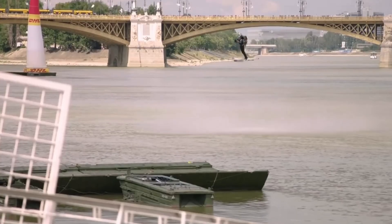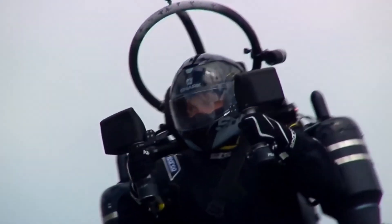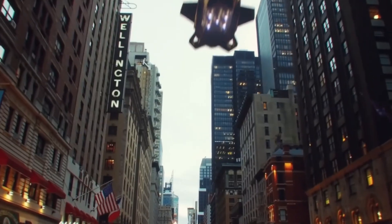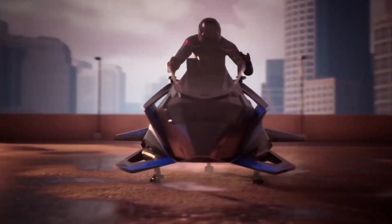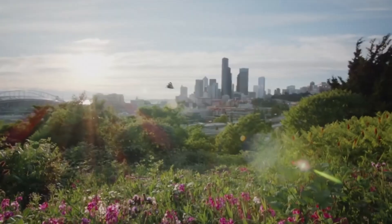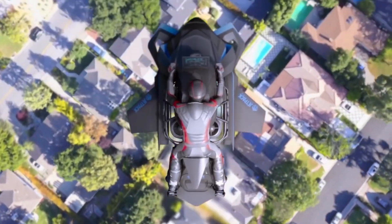What if your next motorcycle ride didn't need roads? Meet the Speeder, the world's first jet-powered flying motorcycle from Jetpack Aviation. Powered by eight mini-jet engines, this futuristic machine lifts straight off the ground, allowing riders to hover, rise, and fly through the air with ease. It can reach speeds of around 60 miles per hour and stay airborne for up to 30 minutes, offering a thrilling glimpse into the future of personal flight.